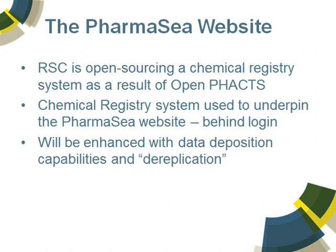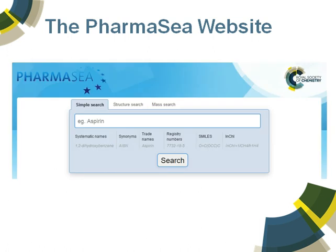The pharmacy website that we're developing utilizes a chemical registry system that we developed as a result of the Open PHACTS work — a separate European project funded by the Innovative Medicines Initiative. We've done additional work with that registry system building an extensive architecture around it. This will originally be behind a login for pharmacy users only, but will ultimately be open to the community. We will enhance the platform with new forms of data deposition capabilities and dereplication technologies.